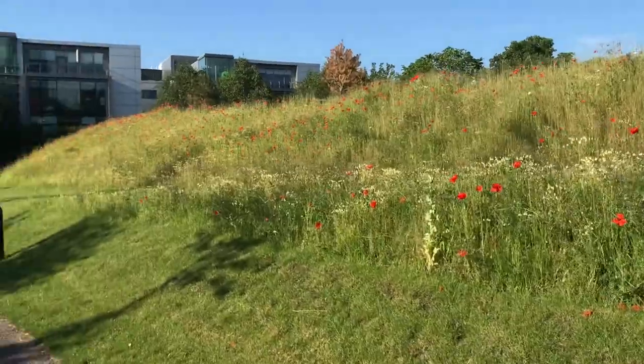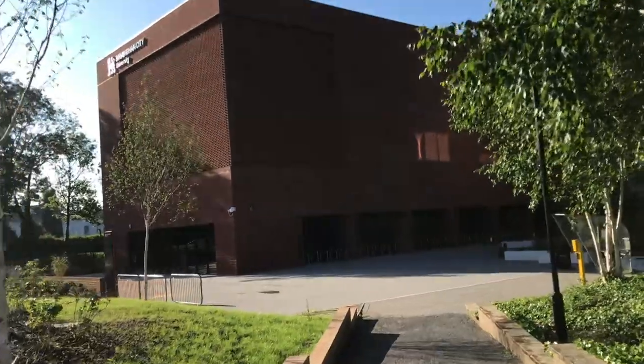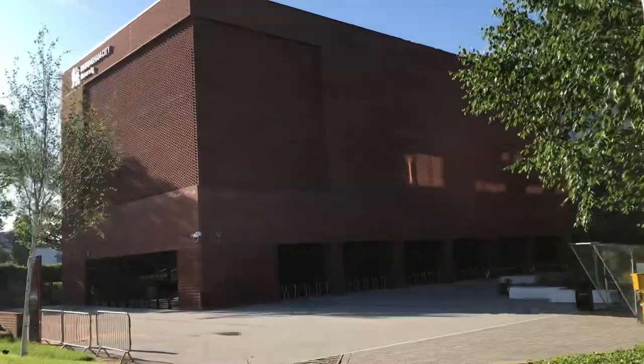How nice it looks! That's the new building they've built on — it's quite a nice building to be honest.